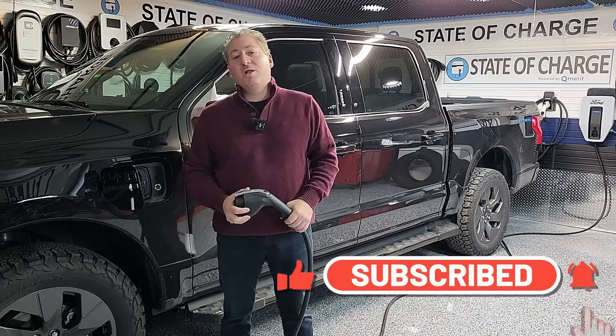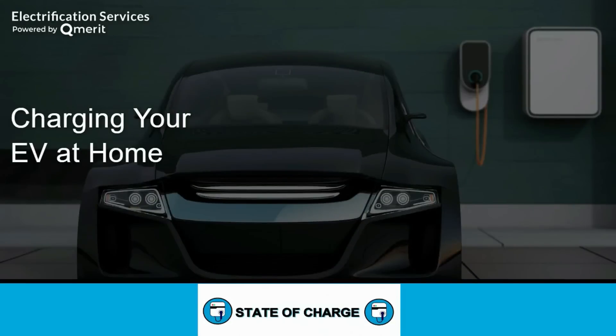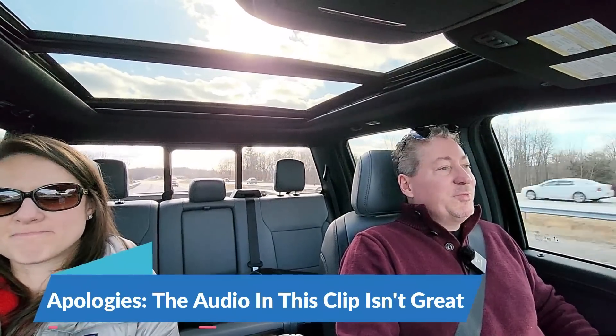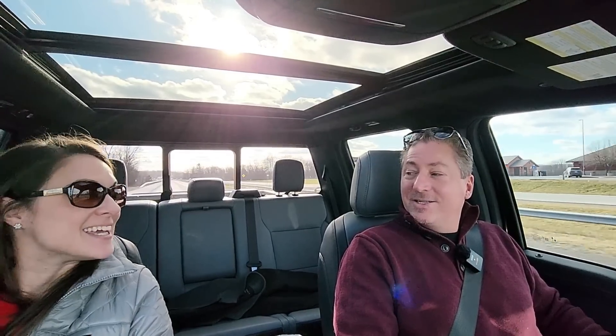If this is your first time here at State of Charge, please click that subscribe button so you don't miss any upcoming electric vehicle news and reviews. This video is sponsored by Qmerit, North America's largest network of electric vehicle charging station installation professionals. We're out on the highway now heading up to Vermont for Christmas with my lovely wife Meredith — Merry Christmas everyone. This might be the first time she's made it into one of my videos.